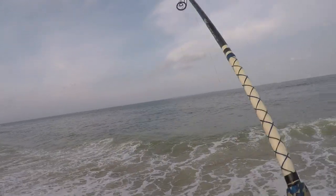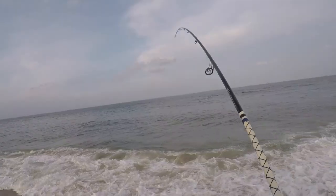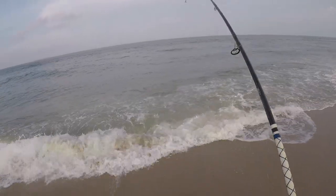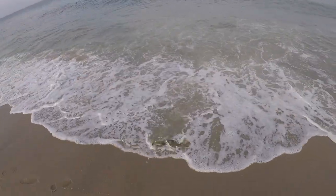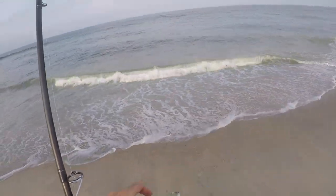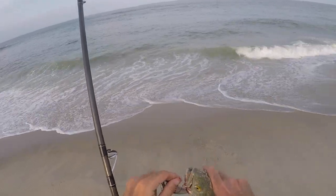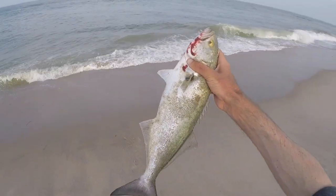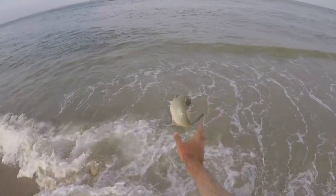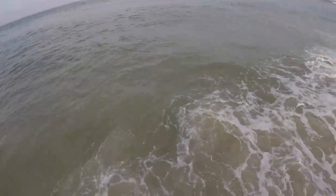We got a fish! First fish! Probably a bluefish — yep, I see that bluefish tail. To be expected, get the old bluefish. Yeah, that's a start.